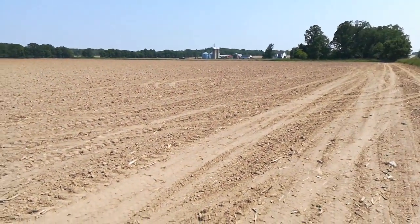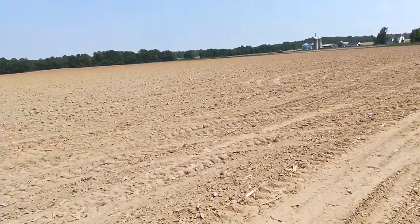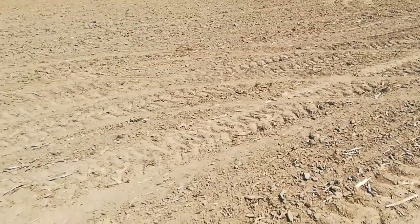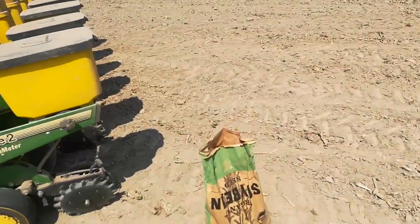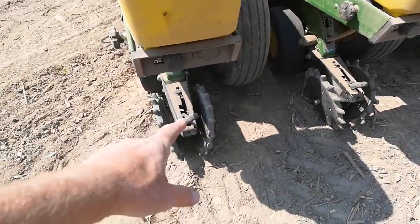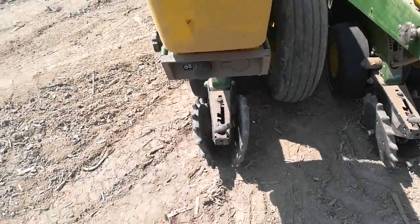The corn that I planted in that 90-odd acres — about 20 or 25 of it is a really poor stand because of the clumping soil. It was too wet and I don't think I got good seed-to-soil contact. I didn't have my closing wheels set tight enough to really cram that trench closed.